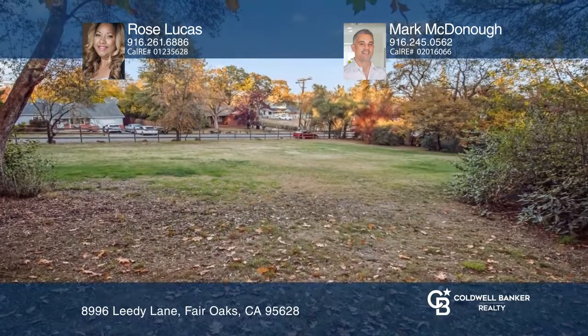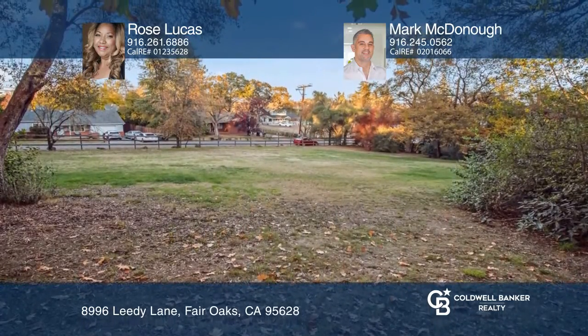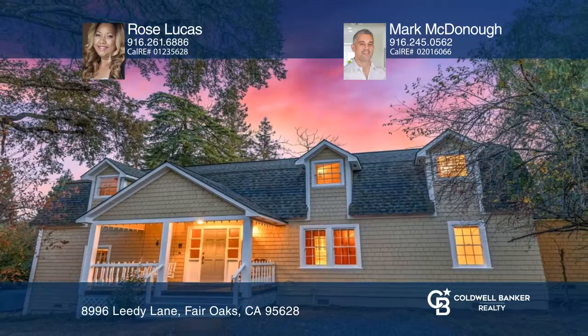Rose Lucas and Mark McDonough want to help you turn your dreams into a reality. Give them a call today!